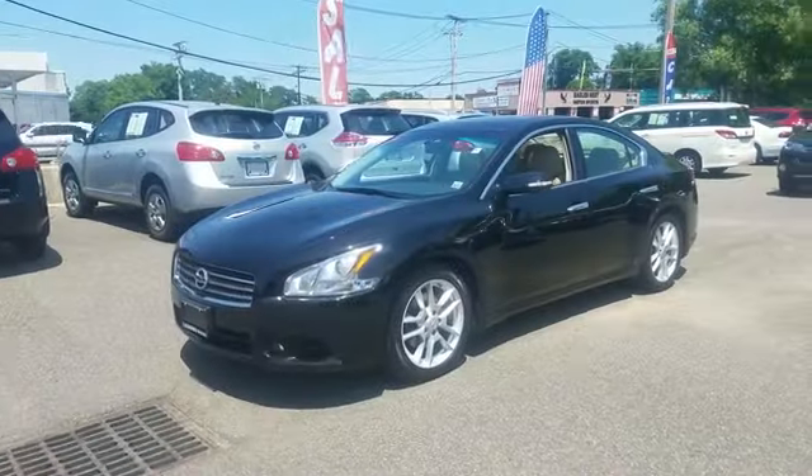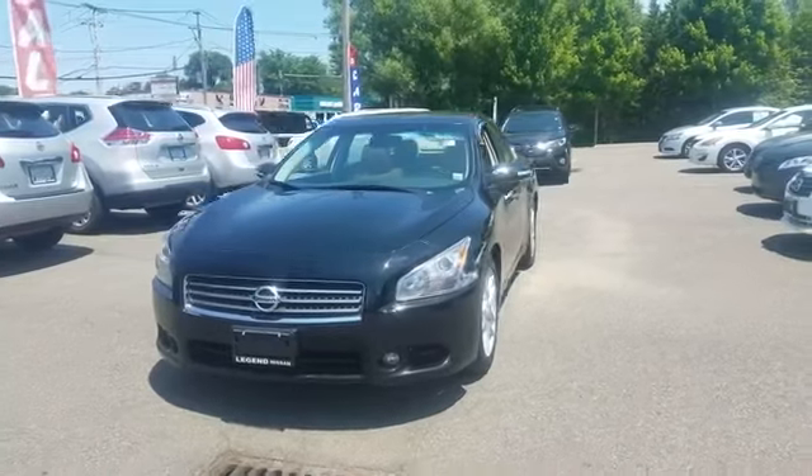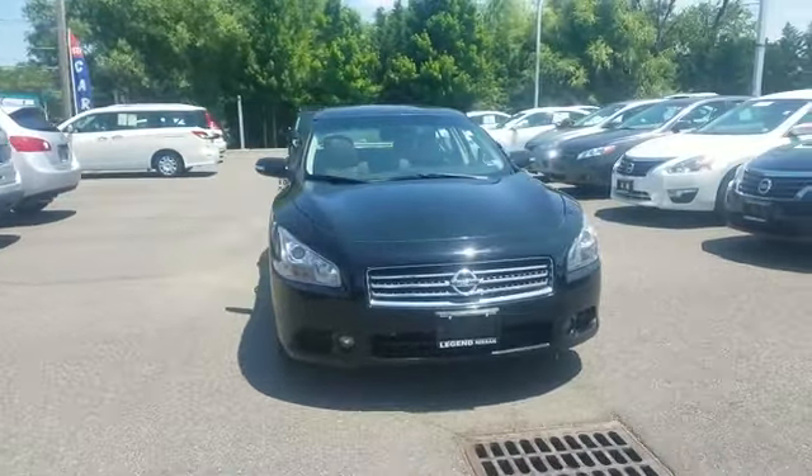2011 Nissan Maxima with less than 64,000 miles on the odometer. This sedan combines safety and comfort with style and performance.